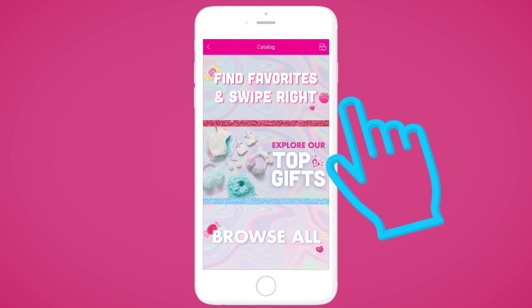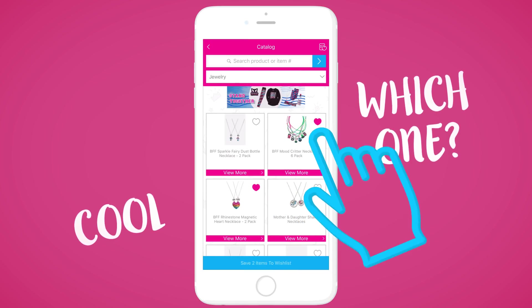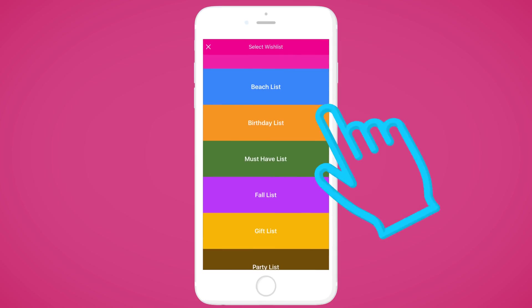Looking for something specific? Click Browse All and you'll see the entire catalog. You can share your favorite items through your wishlist, as an email, or through text message.